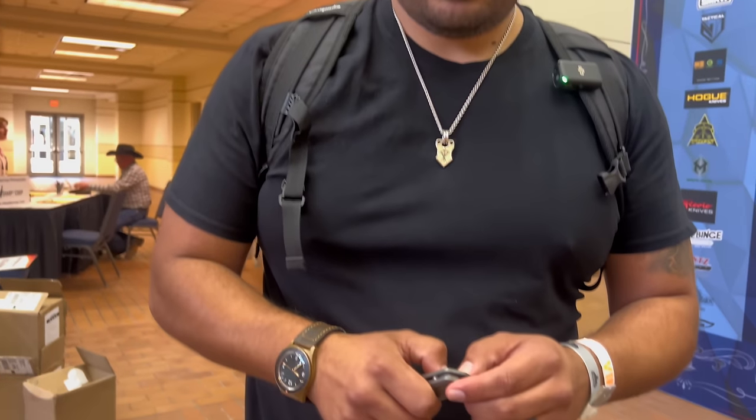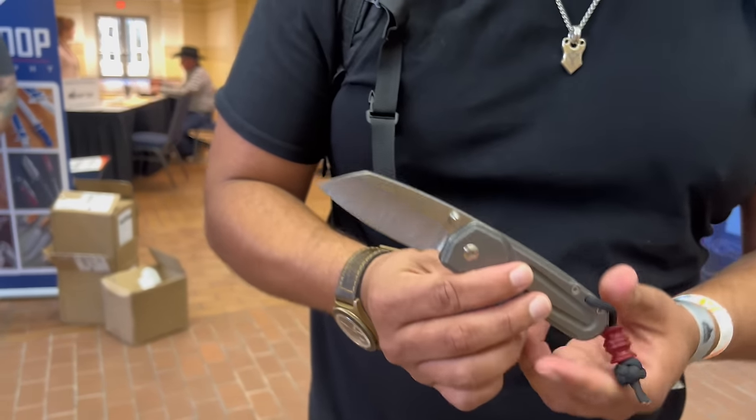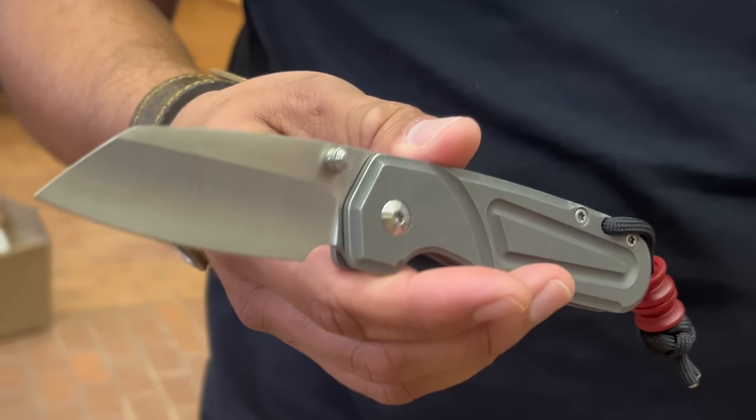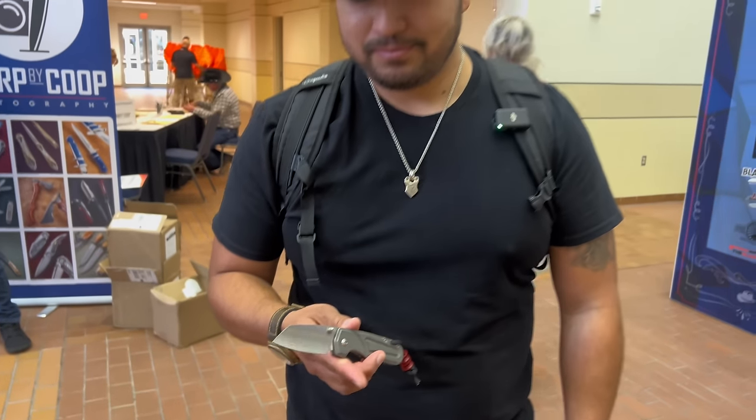Tito, what's your carry here for Blade Show? I have the Stout Tempest on me today. That is a beauty. How long have you had this one? Last year, Texas Blade. And who are you here to see? Everybody. Good choice.